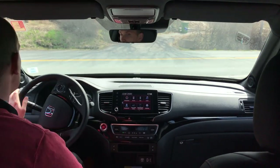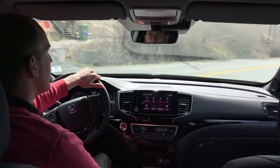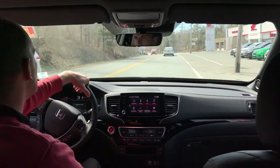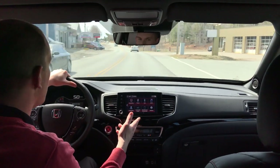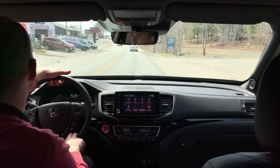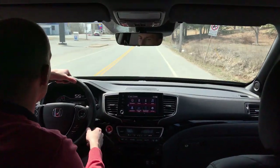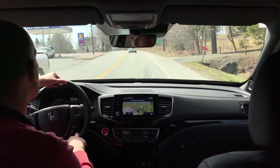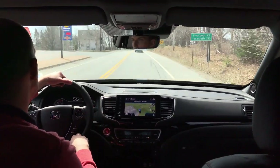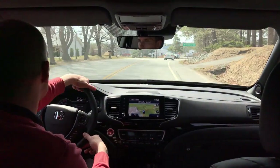So in the new 2021 Ridgeline, you're going to see a lot of things that are similar to the old model but updated a little bit. We still have our nice big touchscreen audio system. Now in the Black Edition, we do have navigation. It is a Garmin system, so it makes it nice and simple to use if you ever use one in another vehicle or have a handheld version — it functions pretty much the exact same way.